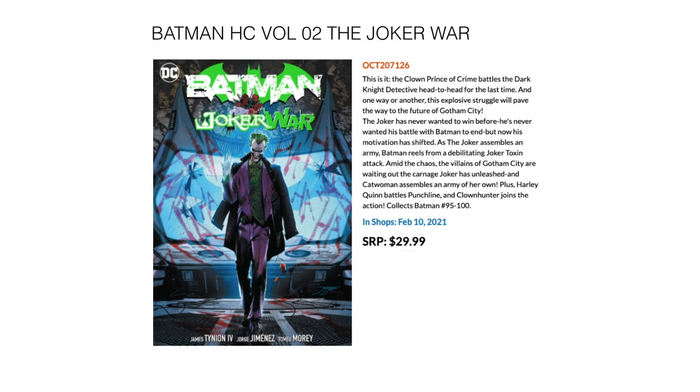Next, we have Joker War — this is the second in the standard size hardcovers of the Joker War, collecting the ending half. This is Batman 95 through 100, out February 10th for $29.99.